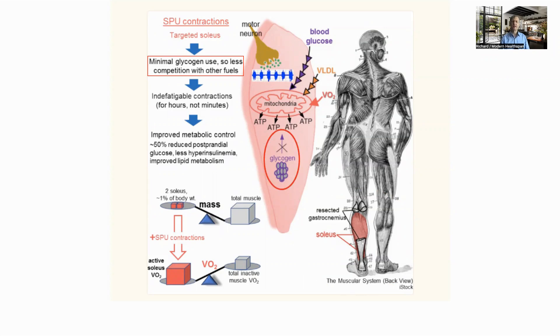The first of these is that it uses minimal glycogen. In general, when our muscles are working, they will first consume glycogen, which is stored locally in the muscle, in preference to glucose. As the soleus does not use glycogen, it must pull glucose and lipids from the blood and uses much more of these than its size would imply.